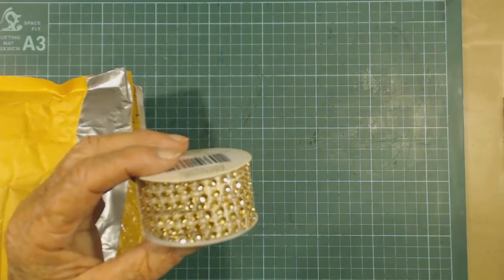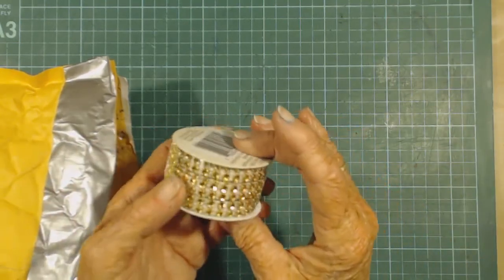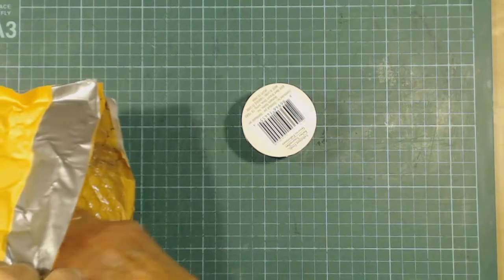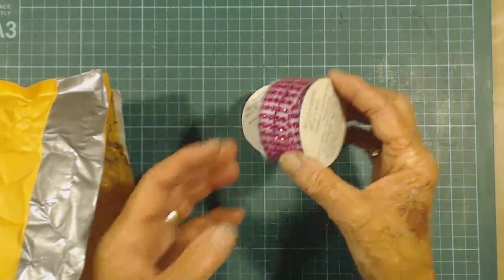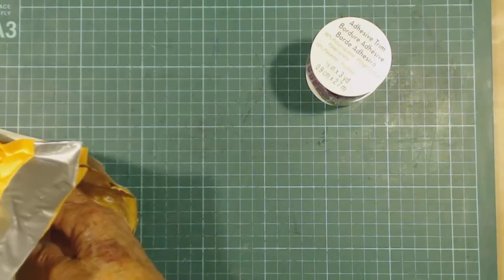I'll bring it up a bit. Lovely gold trim and a gorgeous pink one as well — three yards of each.